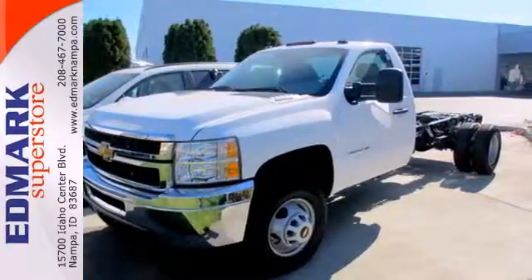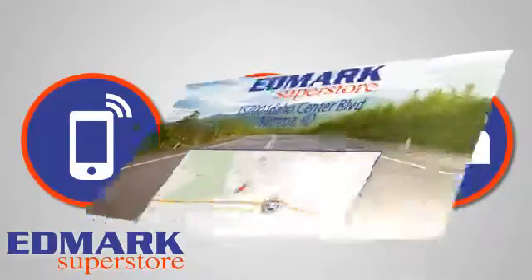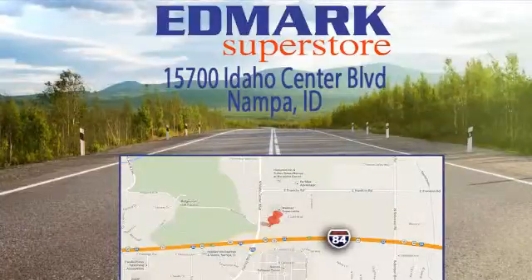Check it out today. Call, click, or stop in today. We're conveniently located at 15700 Idaho Center Boulevard in Nampa, Idaho — just 15 minutes from downtown Boise in the Idaho Center Auto Mall.